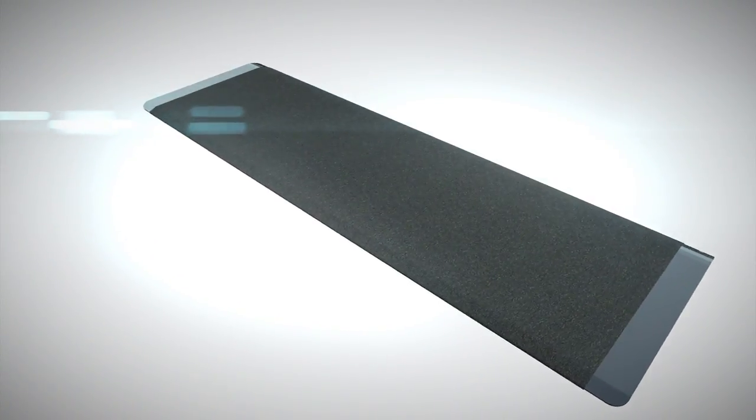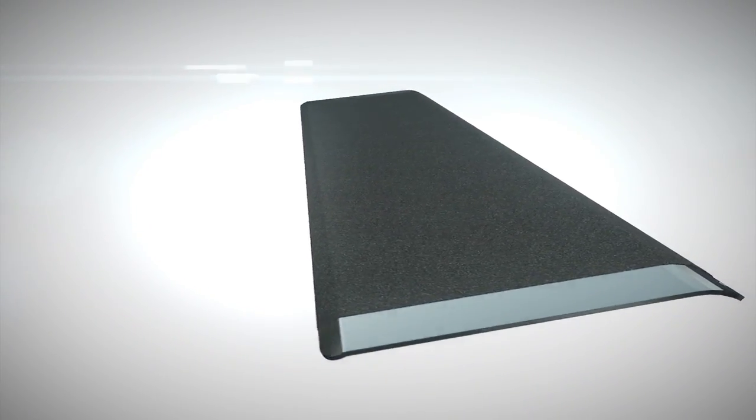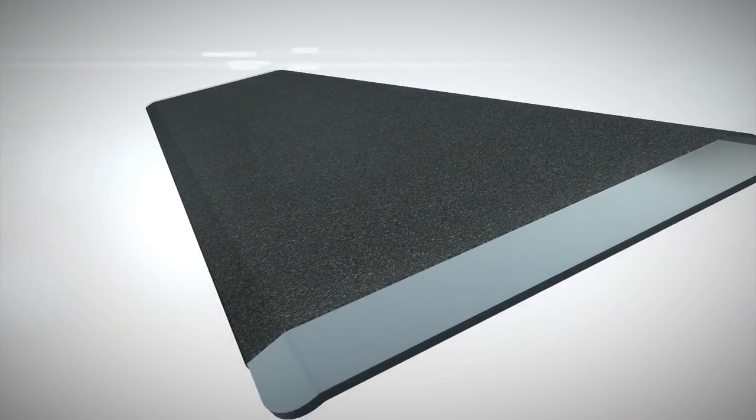This single piece, formed aluminum plate helps to eliminate trip hazards and accommodates most mobility devices. Formed aluminum construction for simple one-step threshold navigation.